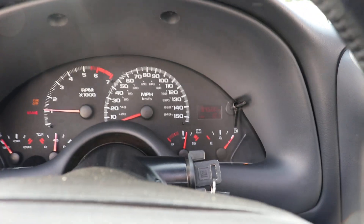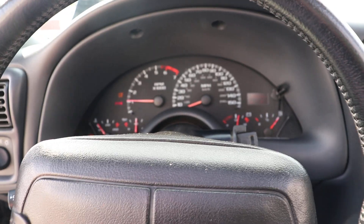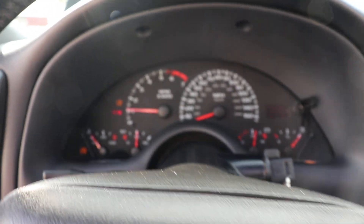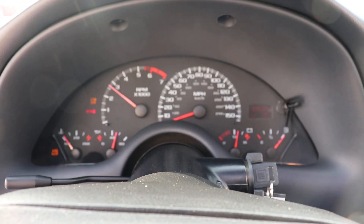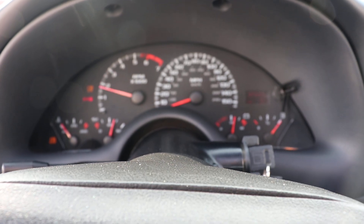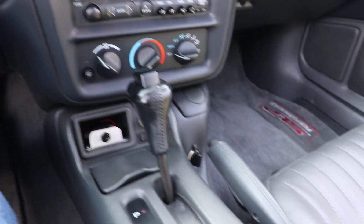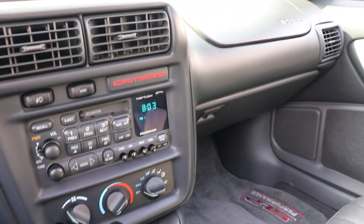The odometer reads 84,500. I will tell you that there's 44,000 miles on the build. This is a vehicle that the designer has spent more time at shows than down the track.